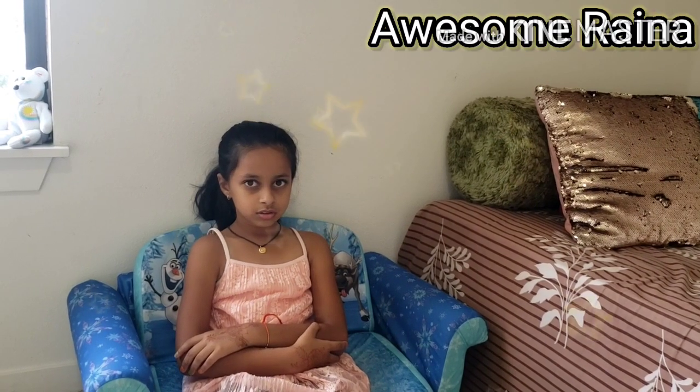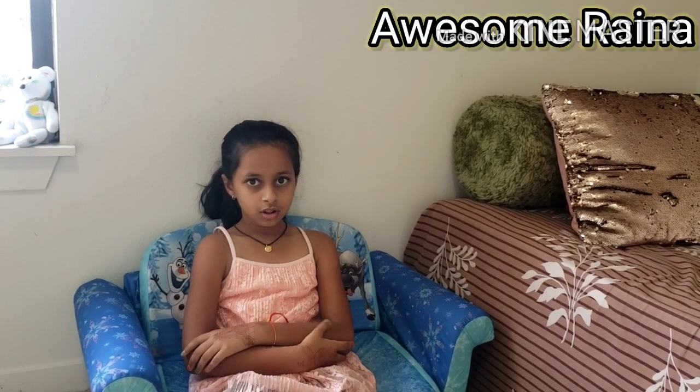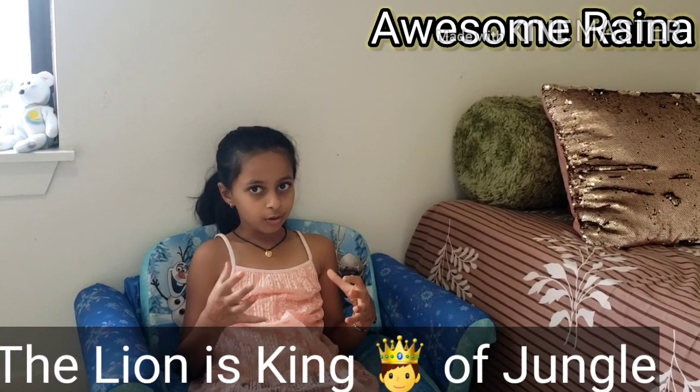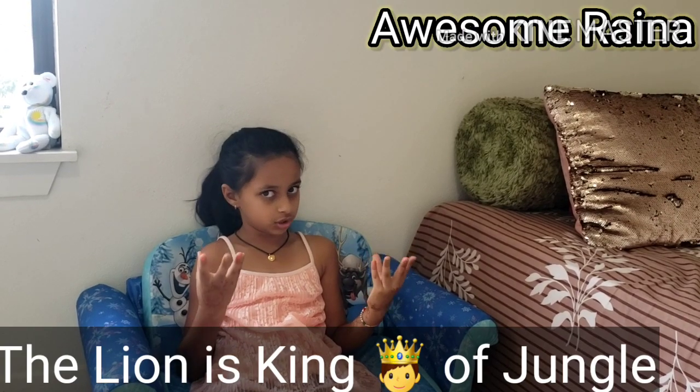Which animal is called the king of the jungle? The lion is called the king of the jungle and it is very powerful — that's why I think it's called the king of the jungle.